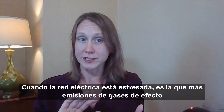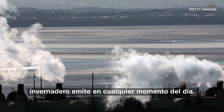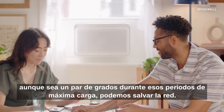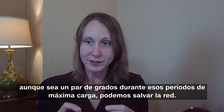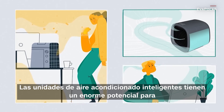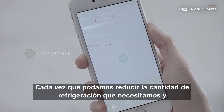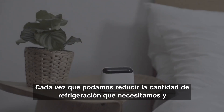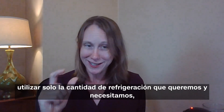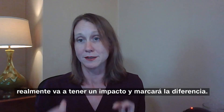When the electricity grid is stressed, it actually releases the most greenhouse gas emissions at any point during the day. If we can get consumers to turn down their air conditioners even just a couple of degrees during peak loading periods, it can actually save the grid. Smart AC units have tremendous potential to green the environment — anytime we can reduce cooling to only what we actually need, it's really going to make a difference.